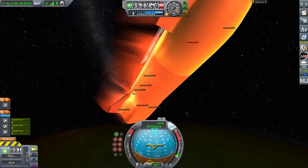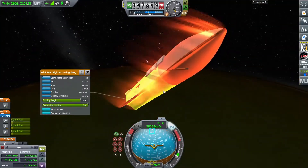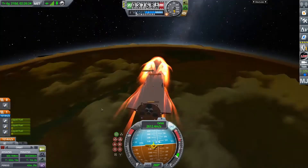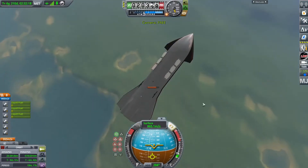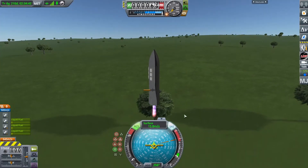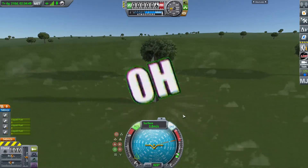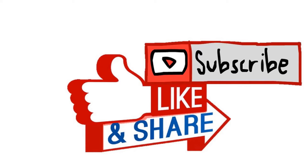Once I reach Kerbin, I begin to position myself for some dope aerobraking. The heat from re-entry almost destroyed the craft, which is why I will be doing two sets of braking until I finally land. As always, I will play a beat drop for this final landing. Don't forget to subscribe, because I can't reach 100 subscribers by Sunday on my own. Morks out.